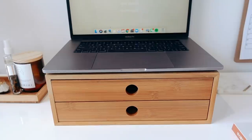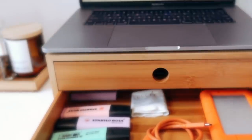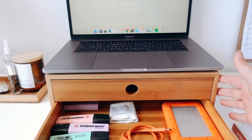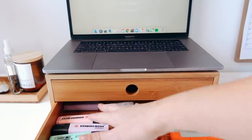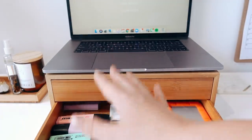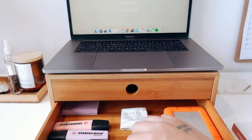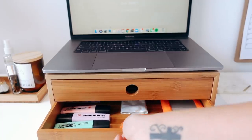Moving on to the pride and joy of my desk — and no I'm not talking about the laptop that has helped me to build my entire business — I am talking about my highlighters. I bought these bamboo drawers from Officeworks, which is Australia's main big office supply store, but you'd be able to get something similar by searching bamboo drawers or fake bamboo desk drawers. The bottom drawer has my highlighters, my favorite things in the entire world. I also just have a sticky note, my hard drive, and a screen cleaner which is actually a glasses cleaner.